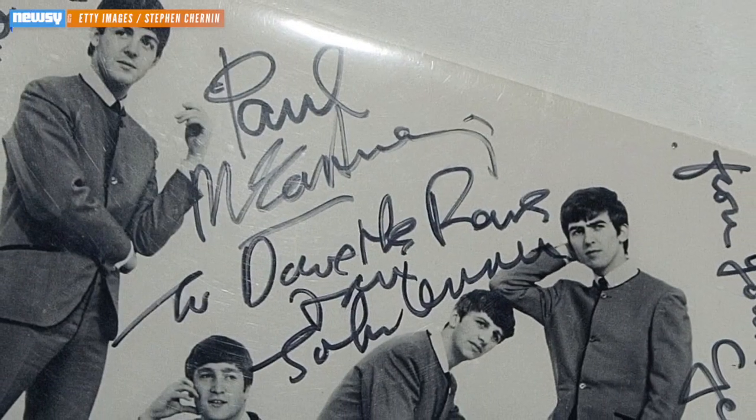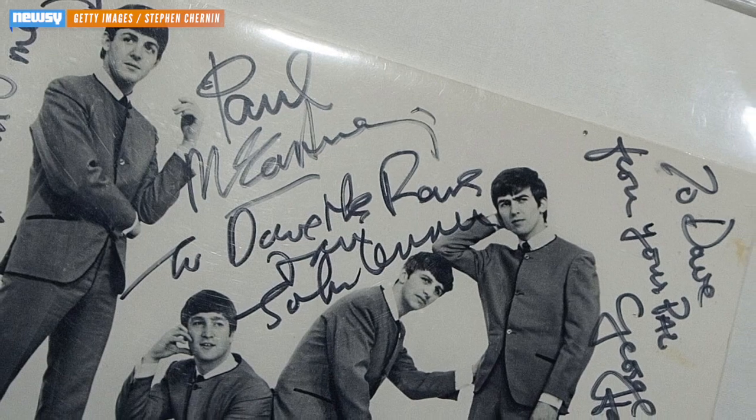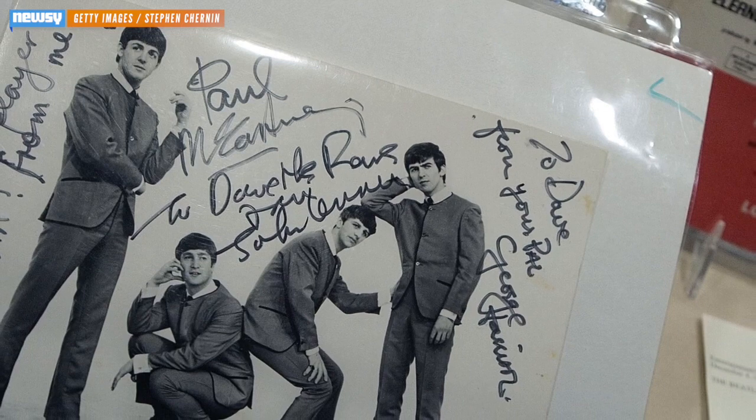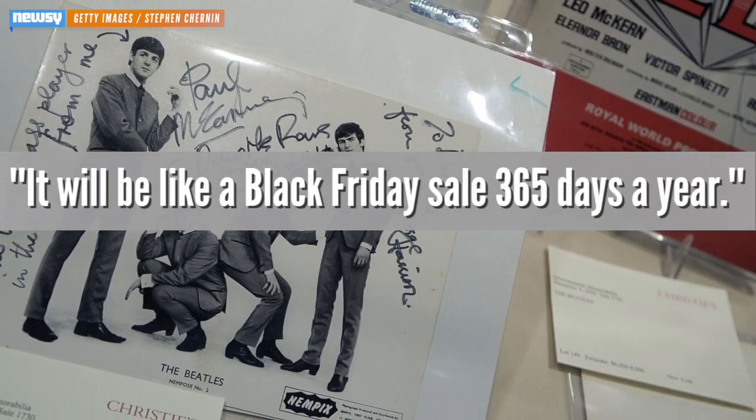Sellers within the collectibles business seem to be behind the idea, too. One memorabilia store owner told Amazon the new feature could add transparency with buyers, foster loyalty, and of course, increase sales. He said it will be like a Black Friday sale 365 days a year.